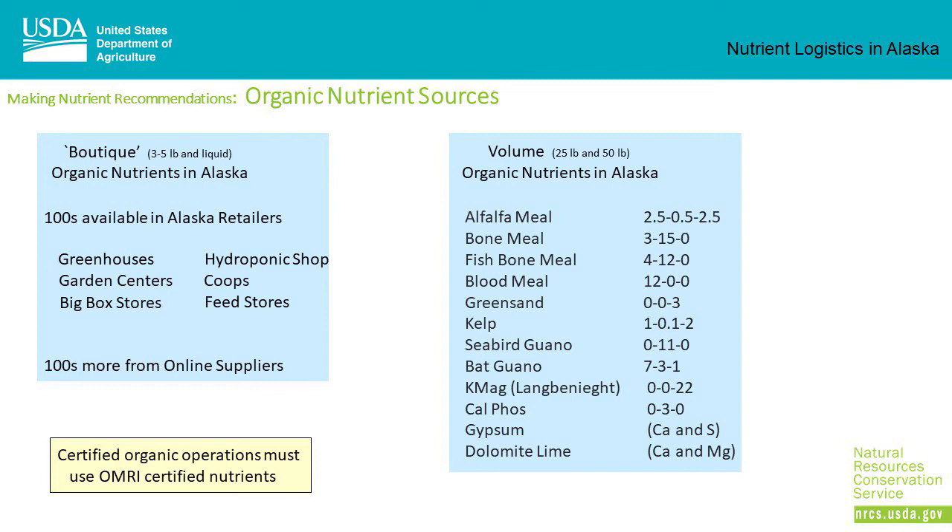Small amounts of organic nutrients are available from many sources in Alaska — hundreds of different forms available at retailers including greenhouses, garden centers, big box stores, hydroponics shops, co-ops, and feed stores, plus even more from online suppliers. On a commercial scale in 25- and 50-pound bags, available materials include alfalfa meal, bone meal, fish bone meal, blood meal, green sand, kelp, seabird guano, bat guano, langbeinite, and Cal-Phos as sources of N, P, and K. Gypsum is a source of calcium and sulfur, and dolomitic lime is a source of calcium and magnesium.